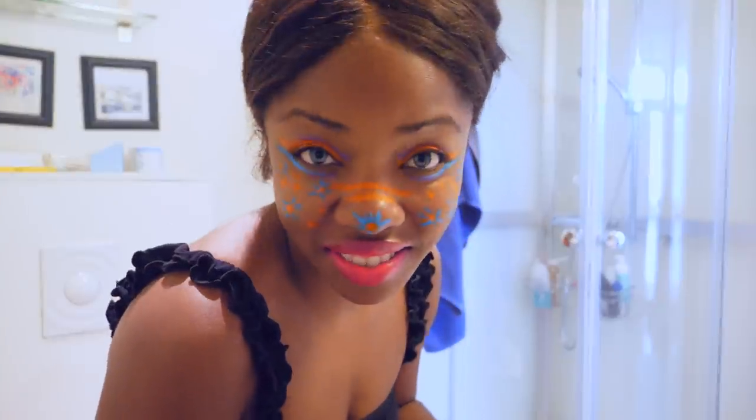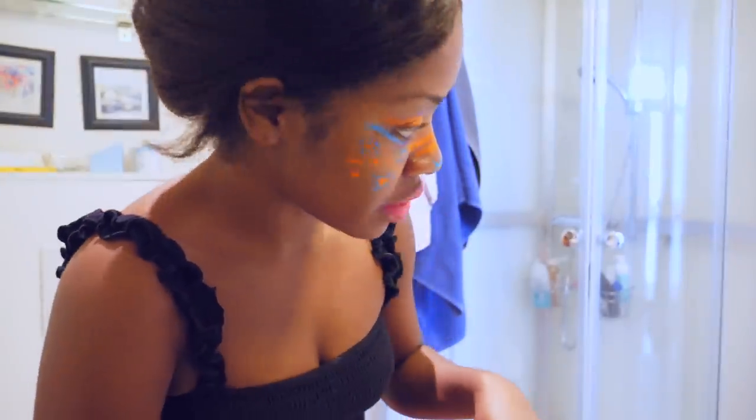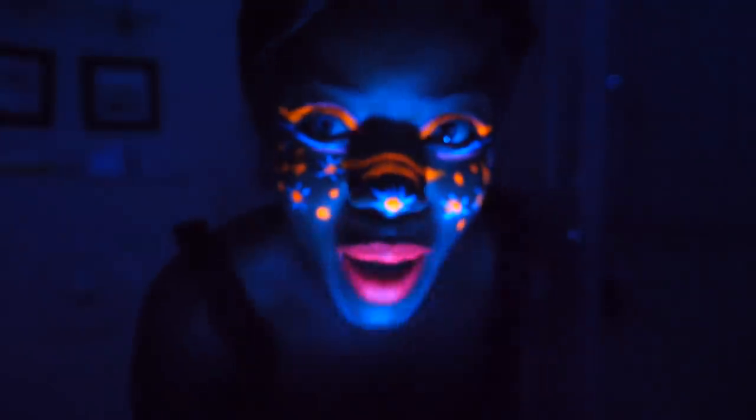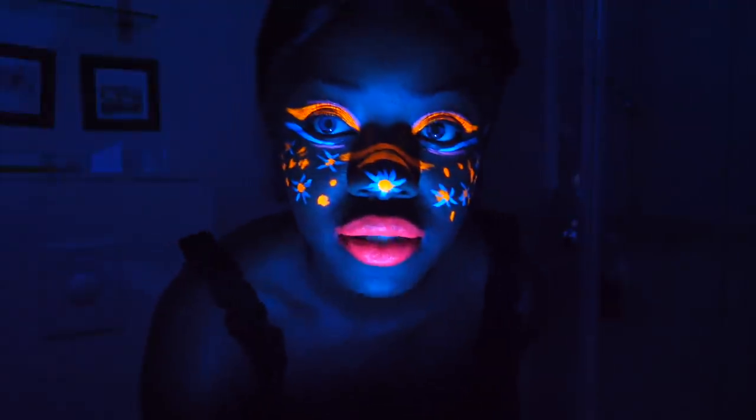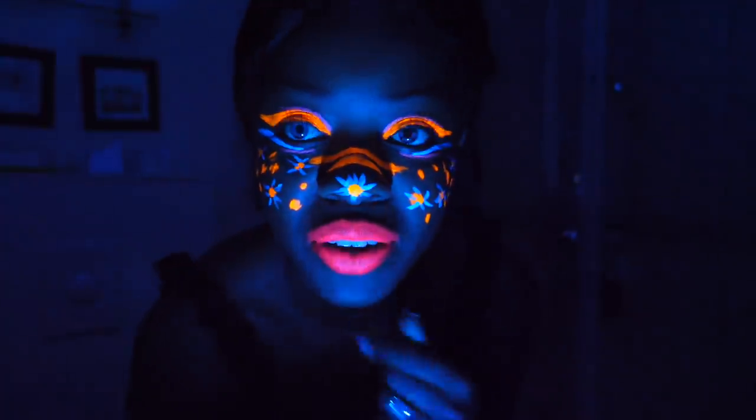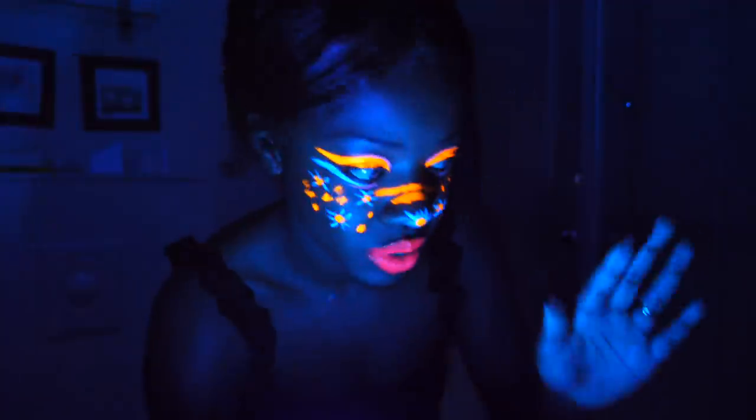So now I'm going to turn off the lights and use the black light — very CSI detective. I'm very excited about it. Now we're in the dark. Wow, this looks really sick. I don't want to take this off, but that's not part of the challenge. So let's continue.